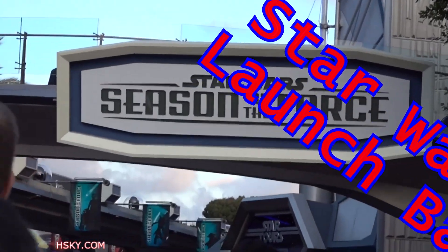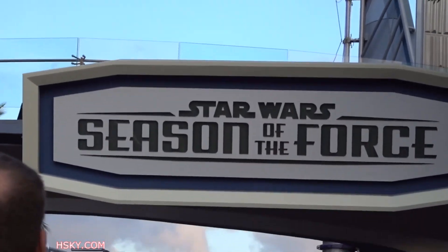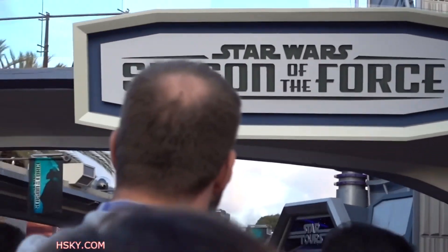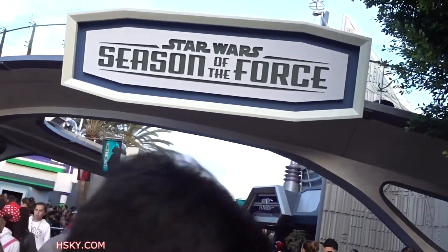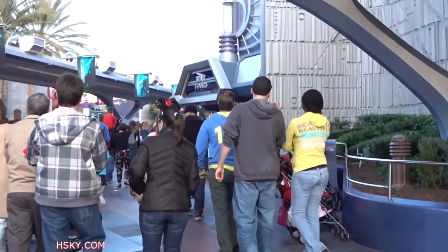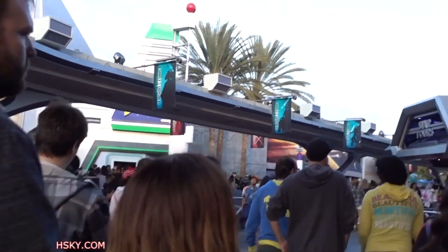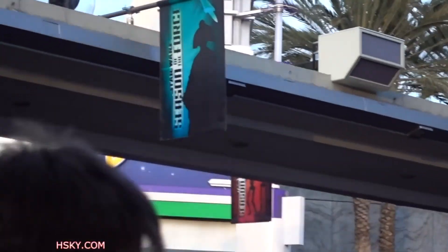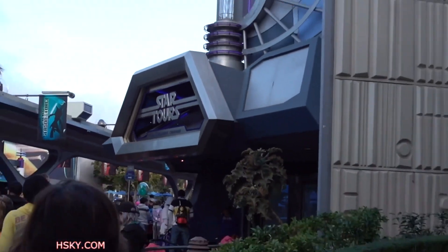We're here at the Star Wars Season of Force. We're going to get in here and it's so crowded. The banners are obviously the Season of Force banners, and here's the Star Tools.